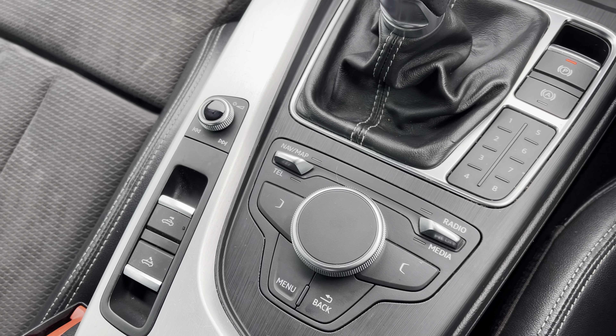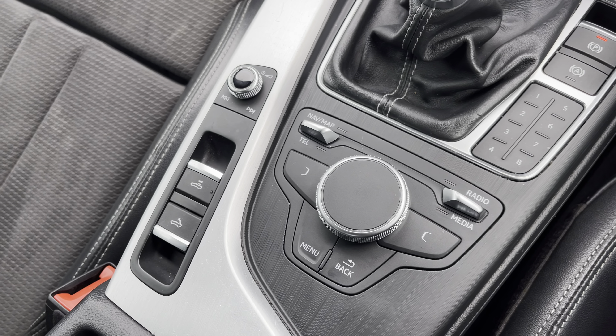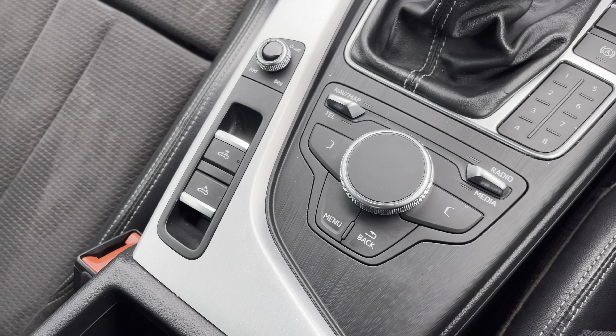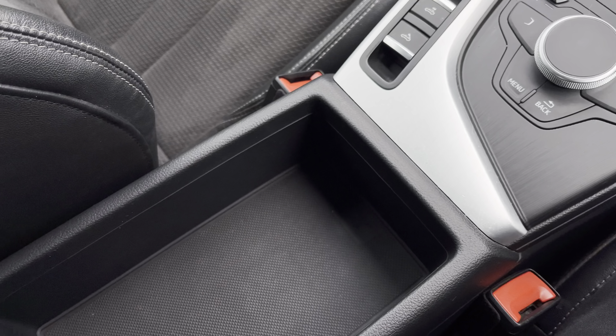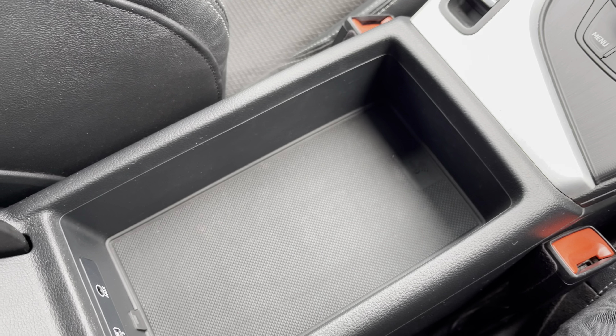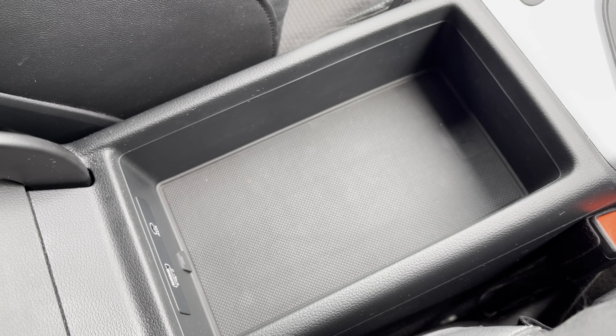And just the two buttons on the left to take the roof down and back up again. This approved used Audi A5 is available and on site — for more information please contact our sales team who'd be more than happy to help. Thank you.